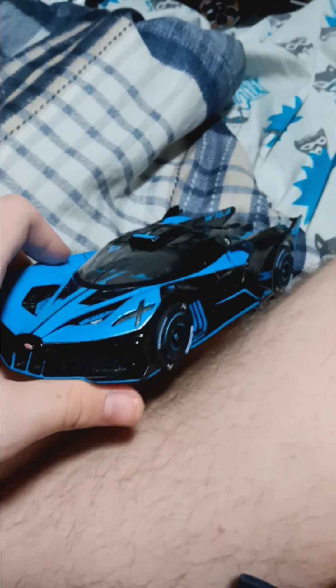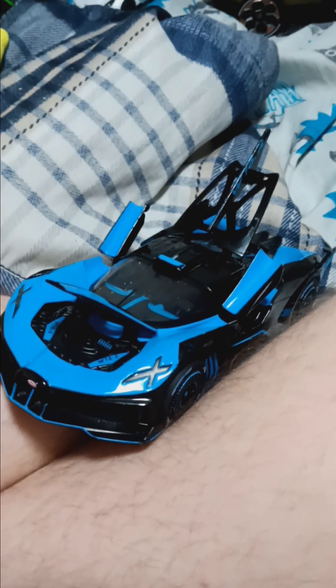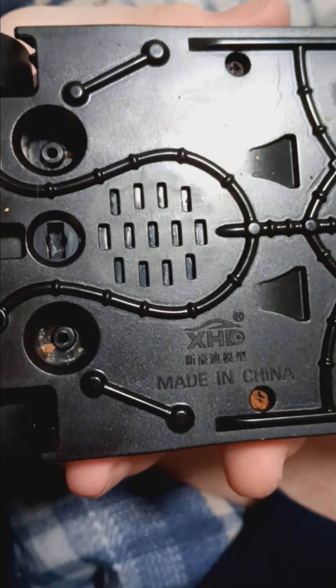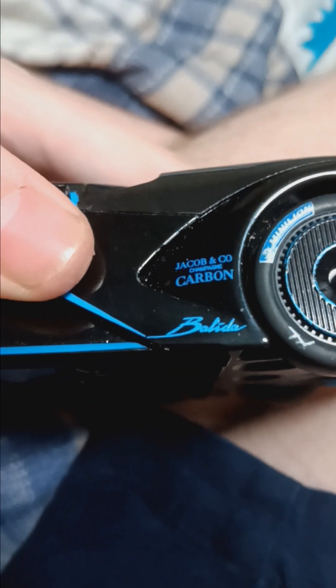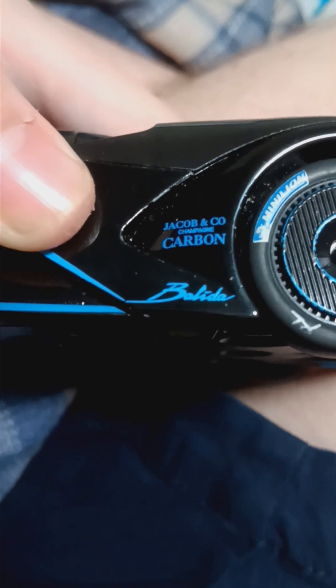I can't believe I never showed you guys this. Here's a Bugatti Bolide. Not only do both doors open, but the rear and front trunks and hoods open up. And it's a pullback. This car is made by a Chinese company — titled XH something. If anybody knows what that is, maybe it's a K. I have absolutely no idea.